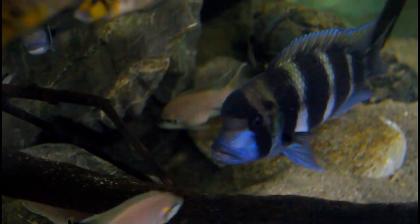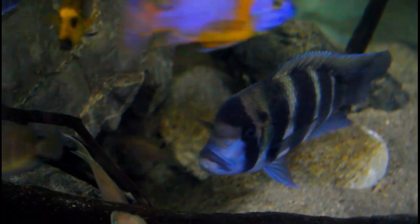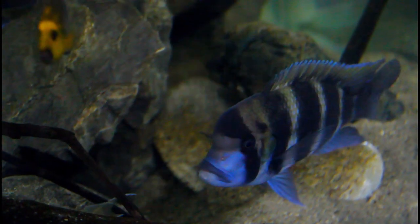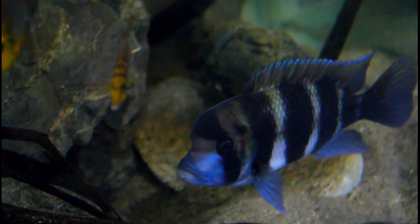The other thing we see quite regularly is damaged eyes — a scuffed eye from rubbing on an ornament or getting bitten by another fish. That eye then clouds over and eventually gets eaten away from an internal aspect, which I believe is from a secondary bacterial infection occurring within the soft tissue of the eye. So we want to find a way to prevent that.